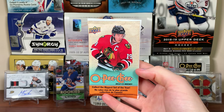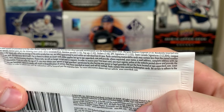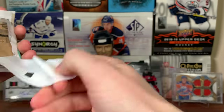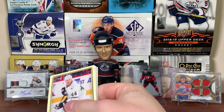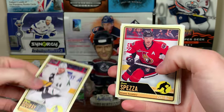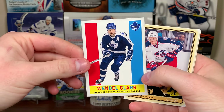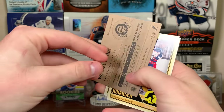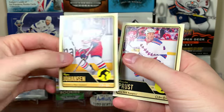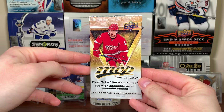Let's start off with O-Pee-Chee 12/13. We're looking for an auto, but it's over 1-in-1000 packs. Alright, we got Sheldon Souray, Jason Spezza, Johnny Boychuck — that's pretty cool — a retro Wendell Clark, which is actually pretty cool, Ryan Johansen, and Brandon Prust. Alright, on to MVP.